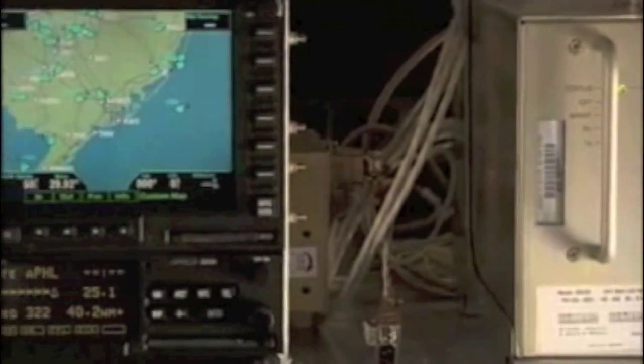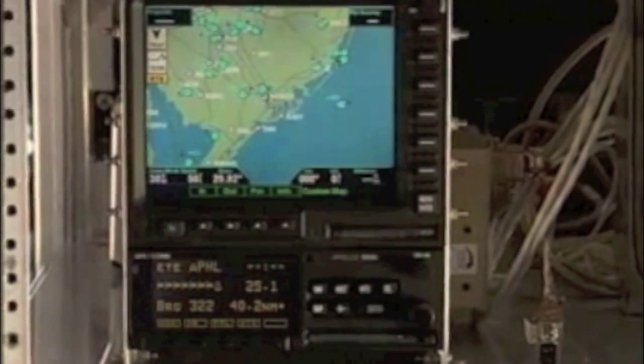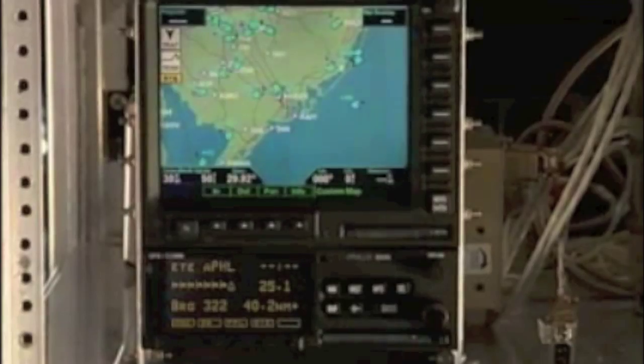Today the airplane is being used to test our new automatic dependent surveillance broadcast system, which is installed in these racks right here. Before I get into the details on the system, I'd like to tell you a little bit about how we track airplanes today. We have a network of radars across the United States. Those radars send out interrogation signals, responded to by a device on the airplane called a transponder. When the transponder gets the radar signal, it sends information back to the ground — who it is and how high it is. Then we use basic principles of geometry and arithmetic to figure out what direction that signal came from and the angle to confirm the distance.